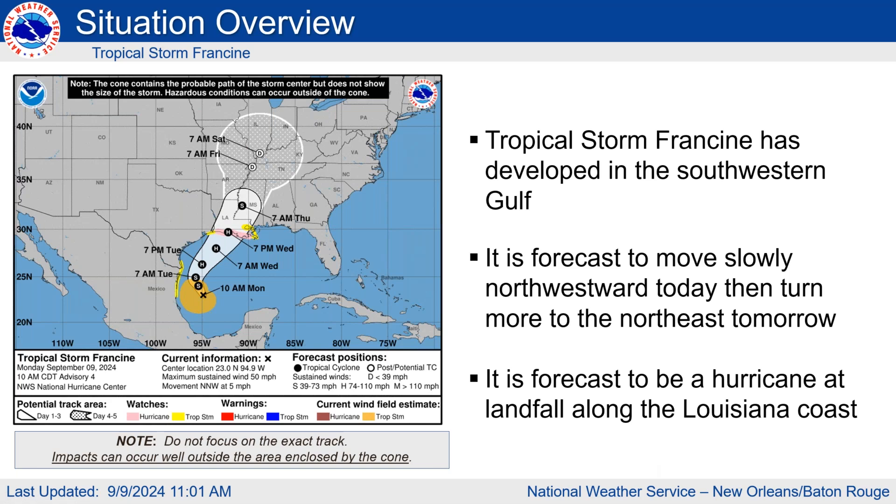This is the latest cone of uncertainty graphic. Please remember that impacts can be felt well outside the cone of uncertainty. Right now the storm is located in the southwest Gulf of Mexico. It has just been upgraded to a tropical storm and is expected to move a little to the northwest before turning northeast and making landfall as a category one hurricane somewhere along the central Louisiana coastline, predominantly Wednesday evening.